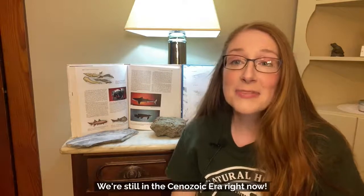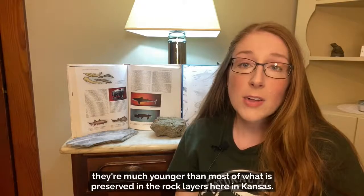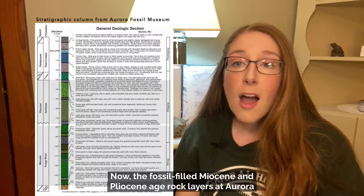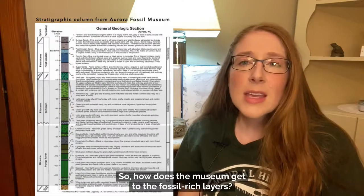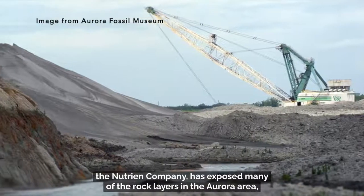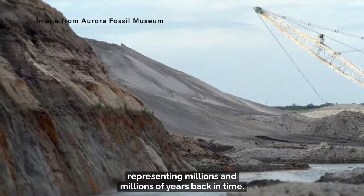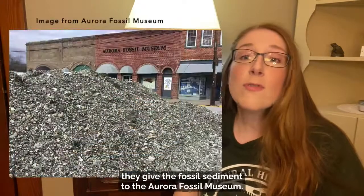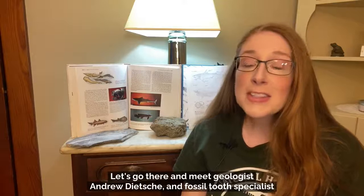The Neogene Period occurred in the middle of the Cenozoic Era, which is the Earth's current geologic era — we're still in the Cenozoic Era right now. So for the fossils from Aurora, although they're millions of years old, they're much younger than most of what is preserved in the rock layers here in Kansas. The fossil-filled Miocene and Pliocene age rock layers at Aurora are covered by even younger rock layers from the Pleistocene and Holocene epochs. A phosphate mine operated by the Nutrien Company has exposed many of those rock layers, and because the mine has no use for the fossil-rich layers, they give the fossil sediment to the Aurora Fossil Museum. Let's go there and meet geologist Andrew Dicci and fossil tooth specialist Dr. George Oliver.